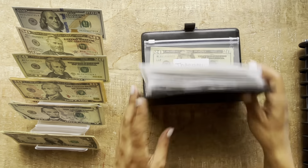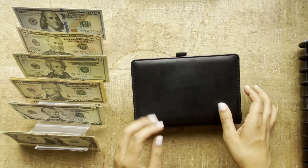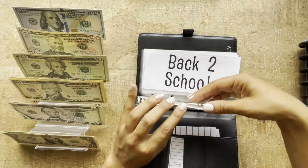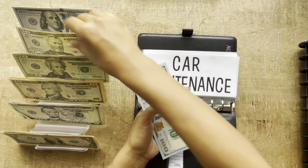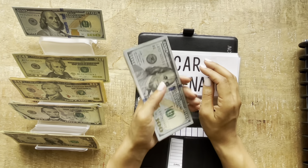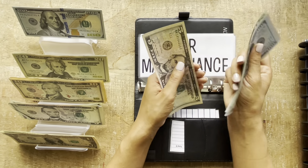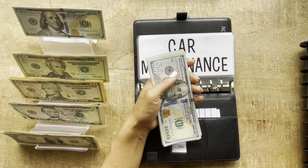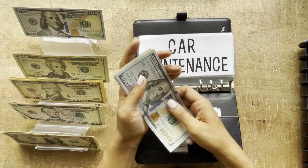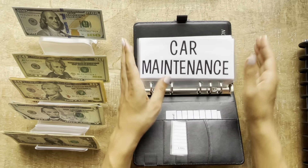That is it for this binder. Now let's head over to the sinking funds. Car maintenance is going to be getting $50. Now car maintenance has $375. I forgot to write in my brother and therapy.